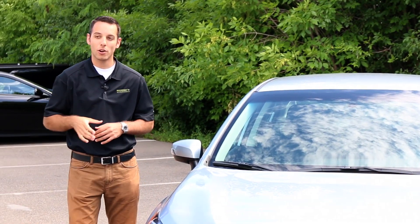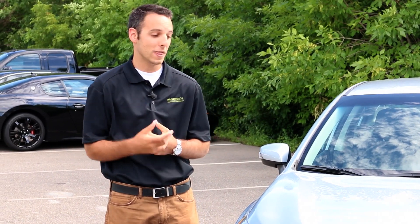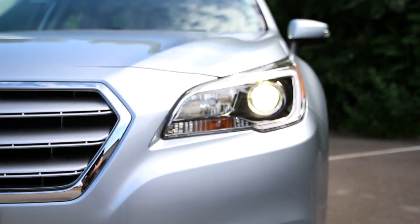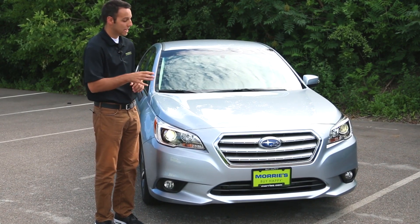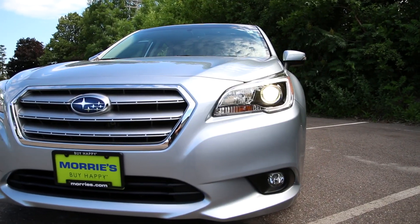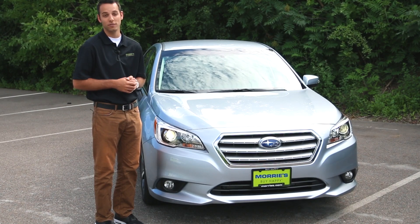This particular model is the 3.6 liter V6 Limited Legacy. What that means is you're going to get a little bit more style — you get those fog lights on the front — but the big distinction with this new Legacy is the complete overhaul. You get that same grille design you'll find in the Outback, as well as a more aggressive headlight that really adds a whole new style to the vehicle.